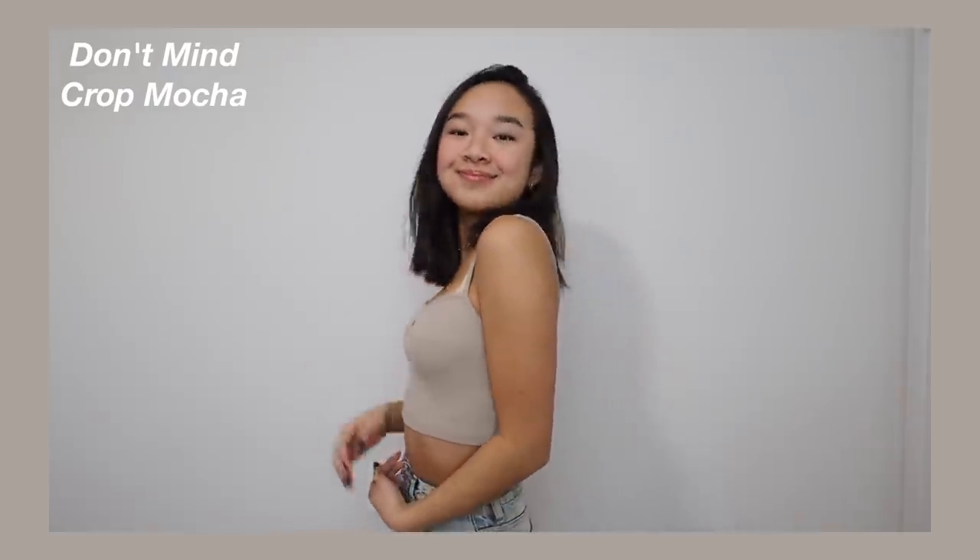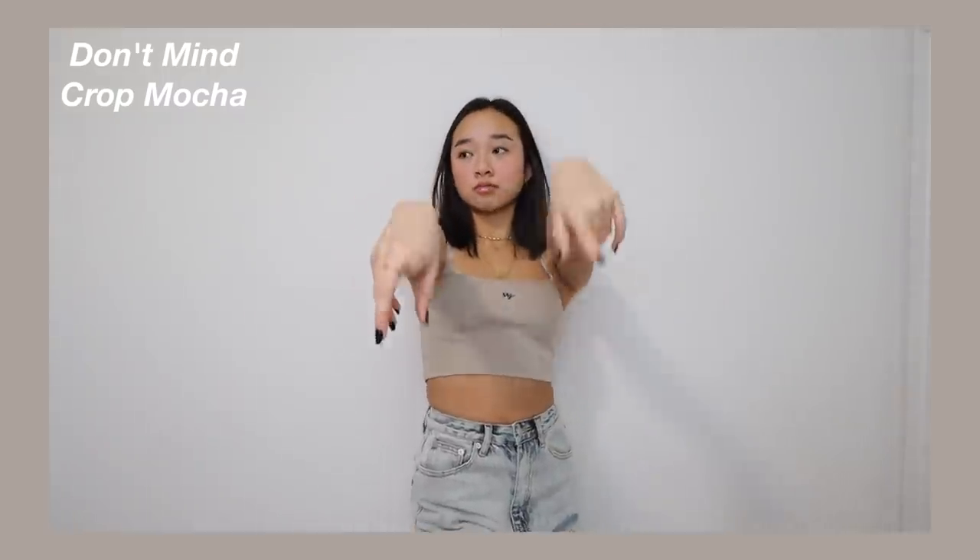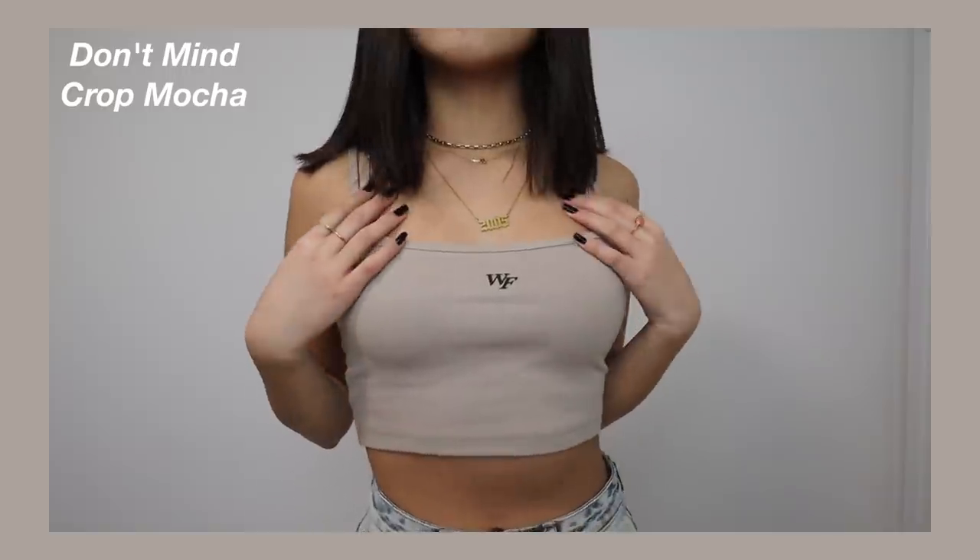I really love the color — I can pair this with my Jordan Ones Mochas. I love taupe colors like this. In the center it says WF for White Fox in black font and I can't wait to wear this out. This is called the Essentials Club Tank in Sand — another color that I really love.